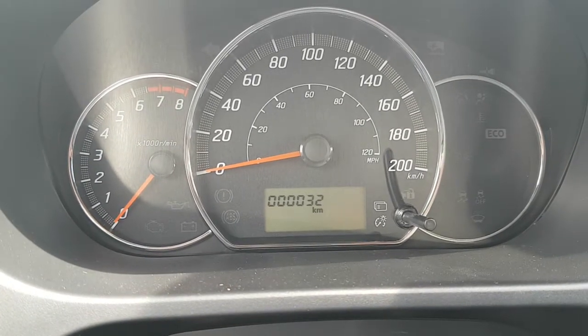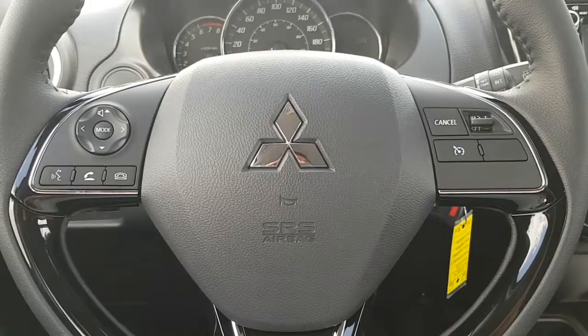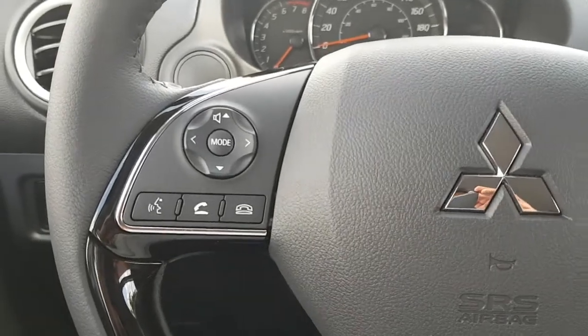A look at your main instrument cluster. This one only has 32 kilometers, so it has the balance of a full factory warranty. It also comes equipped with steering controls for your audio.